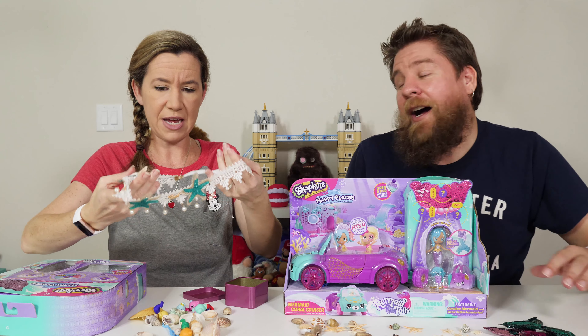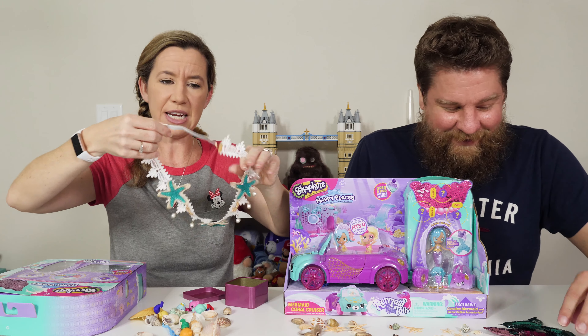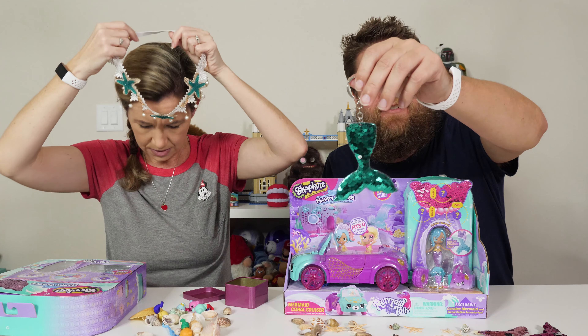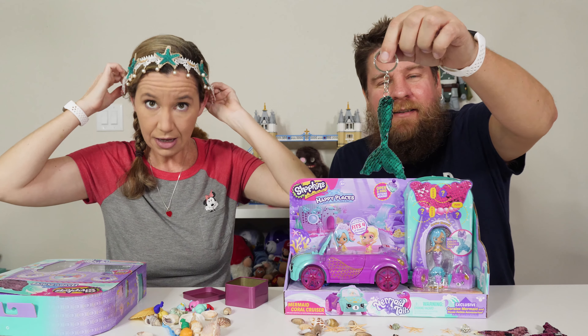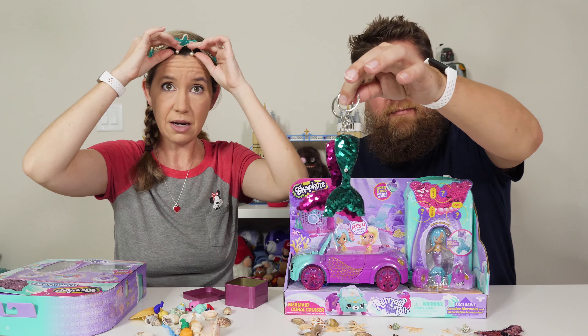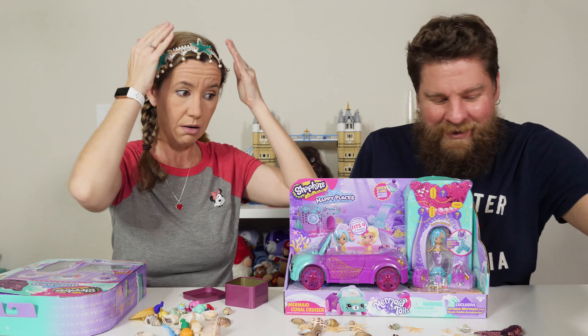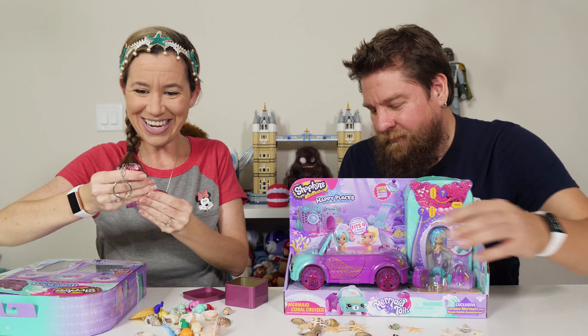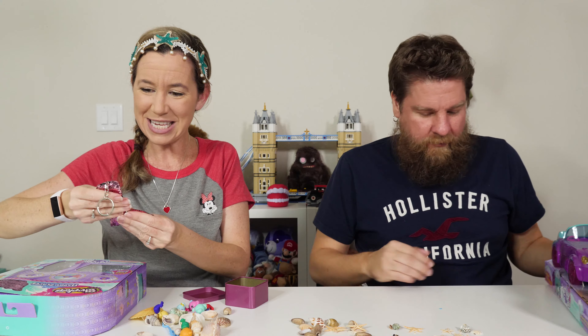Oh, how pretty! Do you want to wear the pretty headband? I'll pass. Oh, is it a headband or a necklace? I think it's a headband. Little keychain sequin mermaid tails — I'm going to be a mermaid! They're the little fluffy sequins — they're keychains.